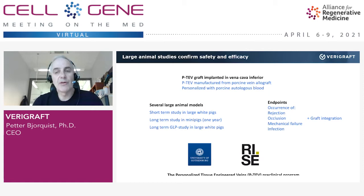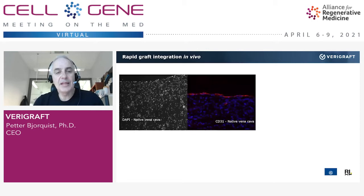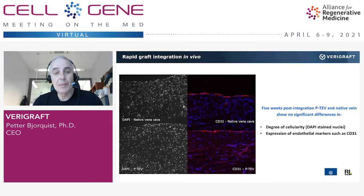Looking at these two slides: on the left you see a native vein — a vena cava — with nuclei visible, and on the right you see the blue nuclei again, but importantly also the endothelial cells covering the inner lumen of the vessel. Our personalized tissue engineered vein is extremely similar to the native veins. They are very well integrated in a short time, and we basically see no differences between the two types of veins.